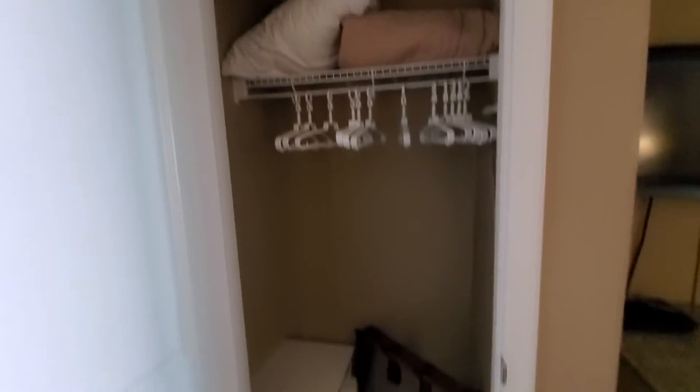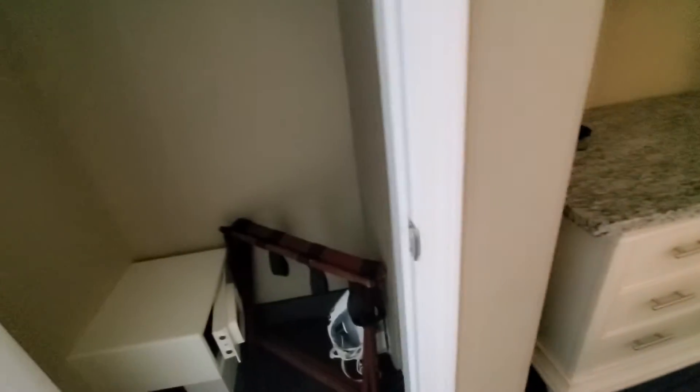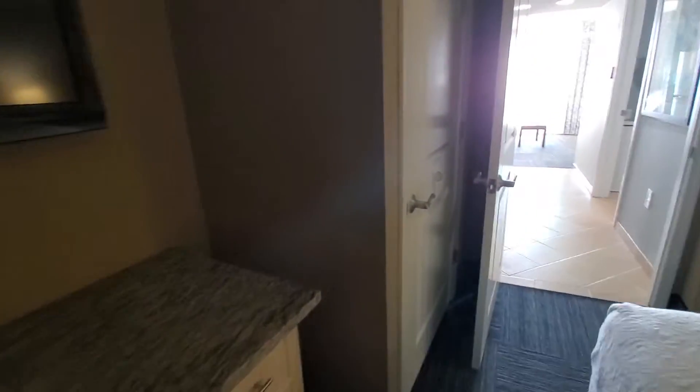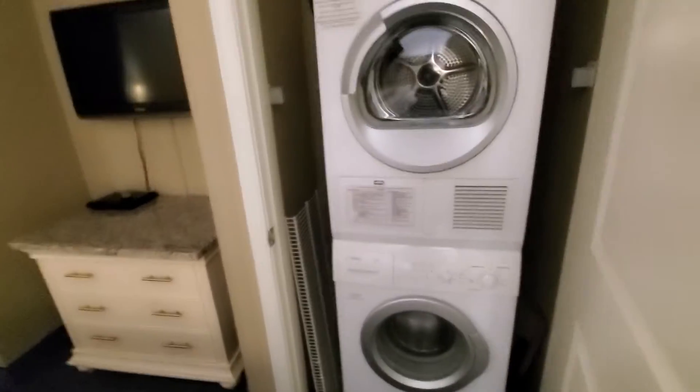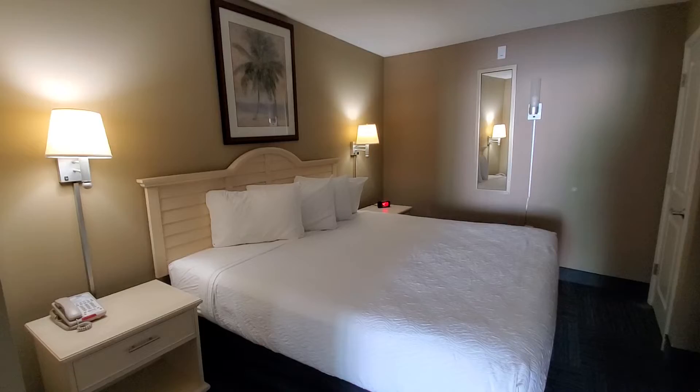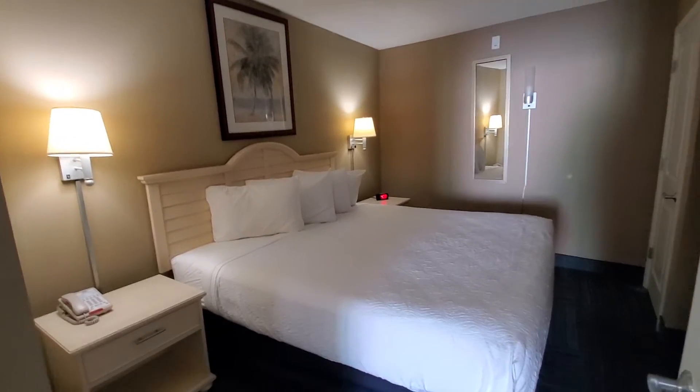There are two closets here — plenty of space. It comes with everything you need, including an ironing board and iron. And here's your stackable washer and dryer, which is great to have right in the unit. This bedroom is quite large. Quite a few of the bedrooms here will have two queen-size beds, but this one has one large king-size bed.